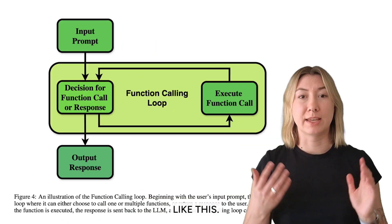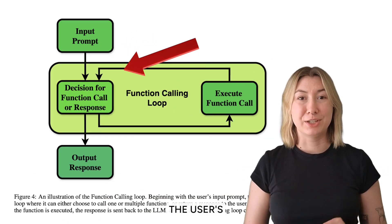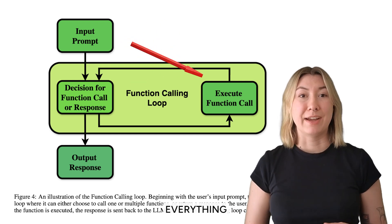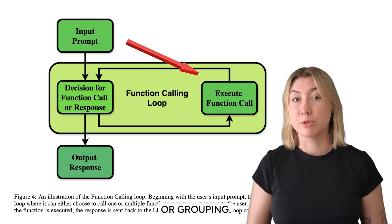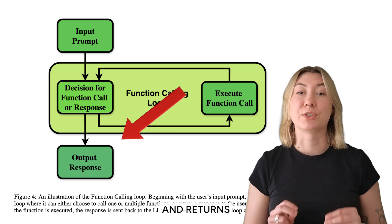In a full system, it would look something like this. A query comes in from the user and is passed to the LLM. Based on the user's input, the LLM outputs JSON that can be used to query the database — everything from what text to use, whether it's an aggregation or search query, and additional arguments like filters or grouping. The LLM passes that to the search system, which then performs the search and returns the results.